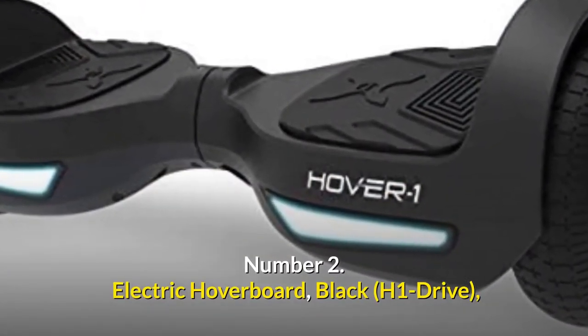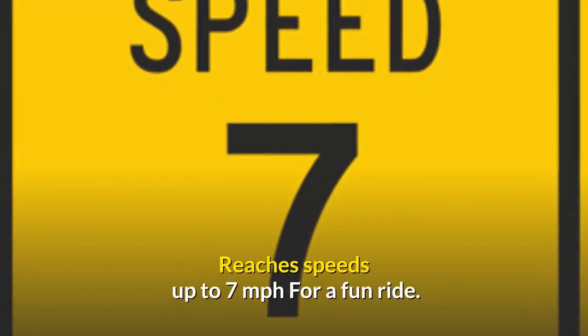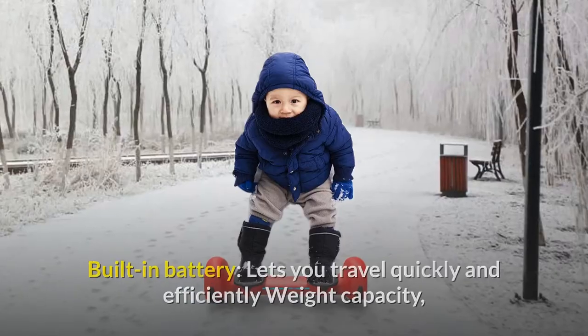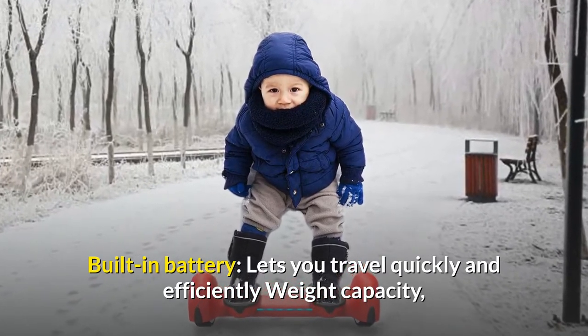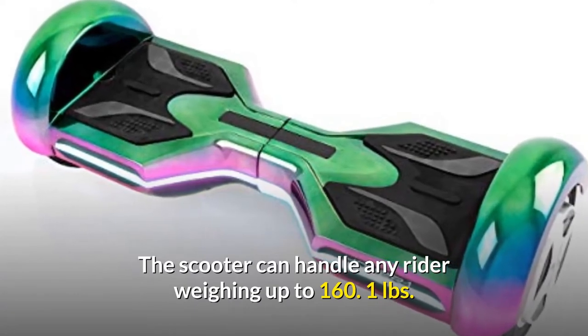Number 2: Electric hoverboard Black H1 Drive. Reaches speeds up to 7 miles per hour for a fun ride. Battery level indicator shows how much power is left. Built-in battery lets you travel quickly and efficiently. Weight capacity: the scooter can handle any rider weighing up to 160 pounds.